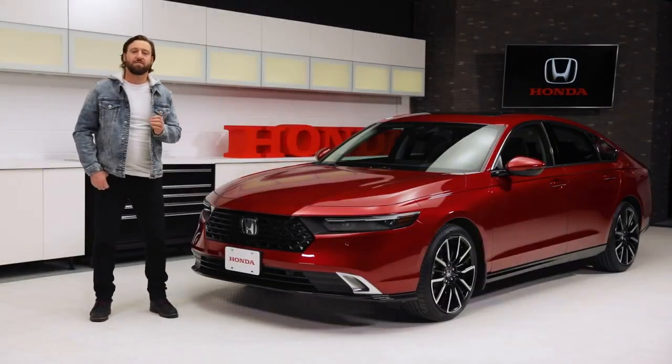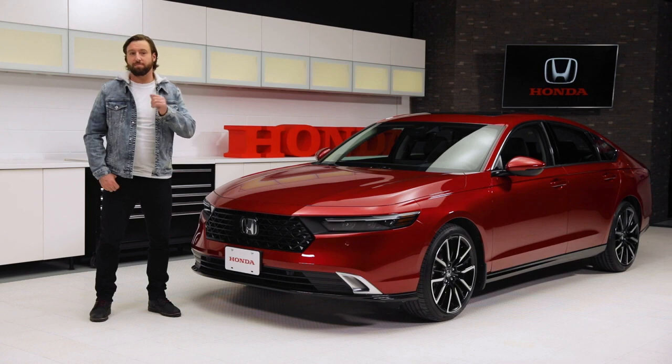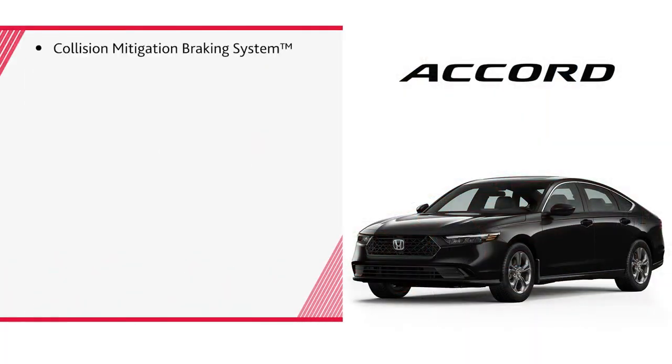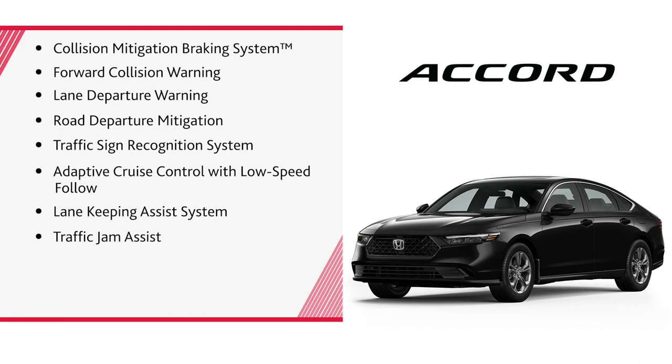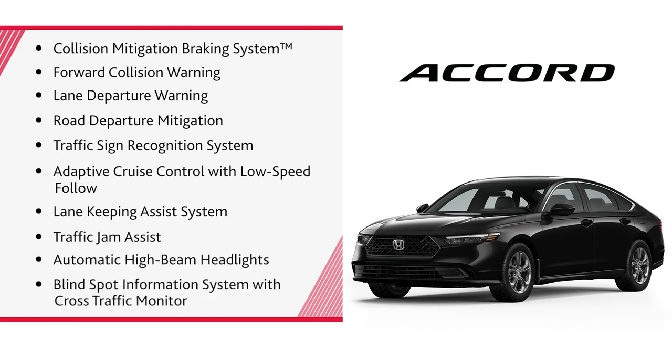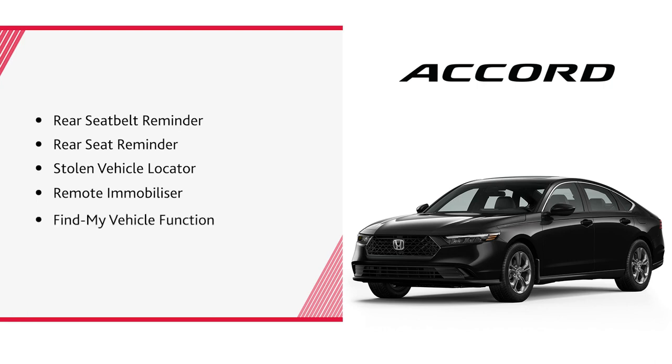When it comes to safety, the 11th-generation Accord is packed with features. All Accord models start with Honda's famous base body structure, the latest version of Honda's sensing technologies, and additional safety features including Collision Mitigation Braking System, Forward Collision Warning, Lane Departure Warning, Road Departure Mitigation, Traffic Sign Recognition System, Adaptive Cruise Control with Low Speed Follow, Lane Keeping Assist System, Traffic Jam Assist, Automatic High Beam Headlights, and Blind Spot Information System with Cross-Traffic Monitor. The Accord also features Rear Seat Belt Reminder and Rear Seat Reminder, plus security features like stolen vehicle locator, remote immobilizer, and a find my vehicle function.